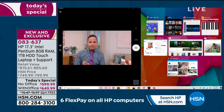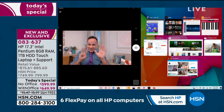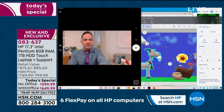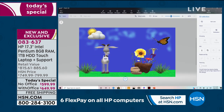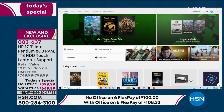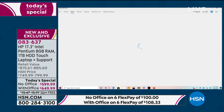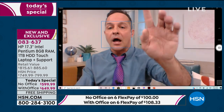I can pull up Paint 3D and do some three-dimensional work using just my finger on the touchscreen. At this price point, you would not expect it to be a touchscreen. With Windows 10 and the Windows Store, you can download apps, games, movies, and all kinds of great things.